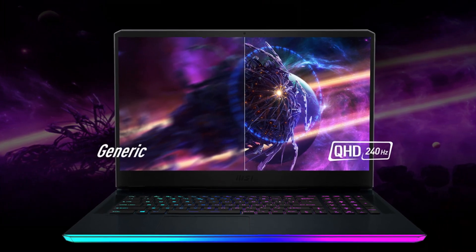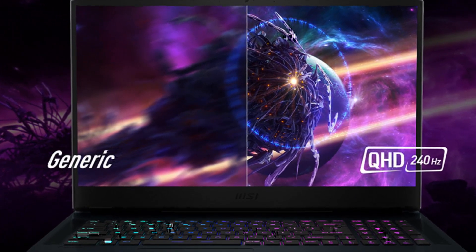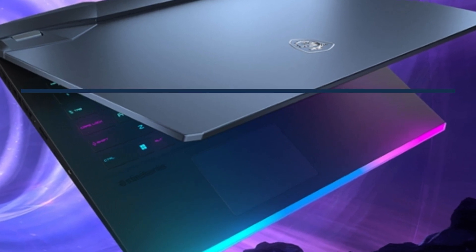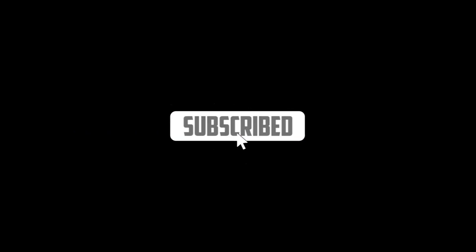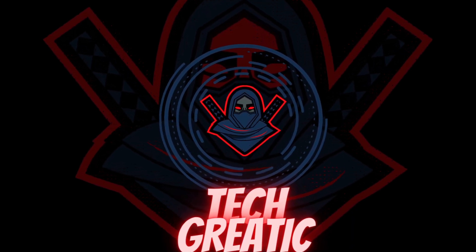MSI suggested to Techcreatic that the Raider G76 will start at $1,599 with a Core i7-12700H, RTX 3060, 16GB of RAM, 1TB SSD, and a 1080p 144Hz display. So the MSI G76 Raider is the best overall gaming laptop of 2022. For more information, follow the links in the description. If you are new here, please subscribe to my channel and like the video. I'll see you in the next video.